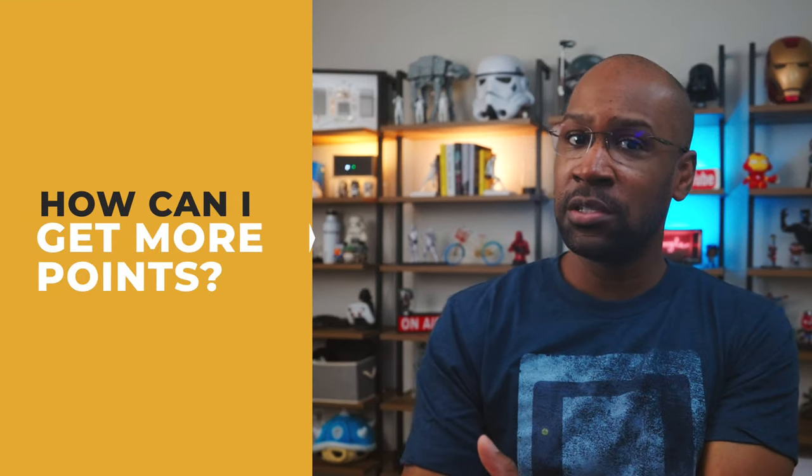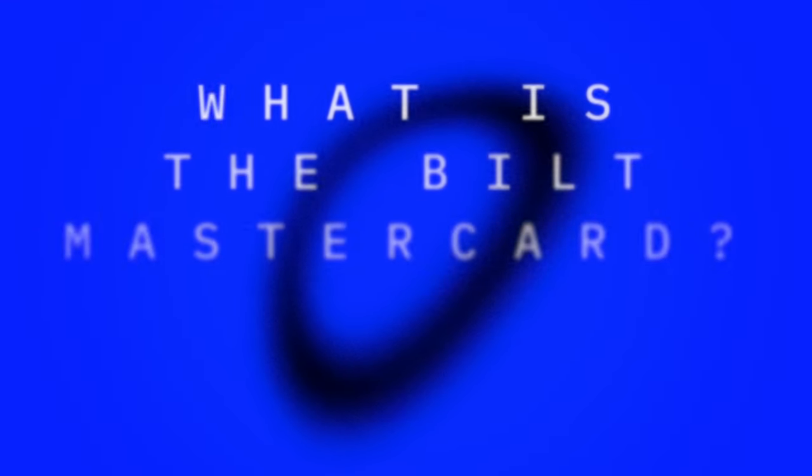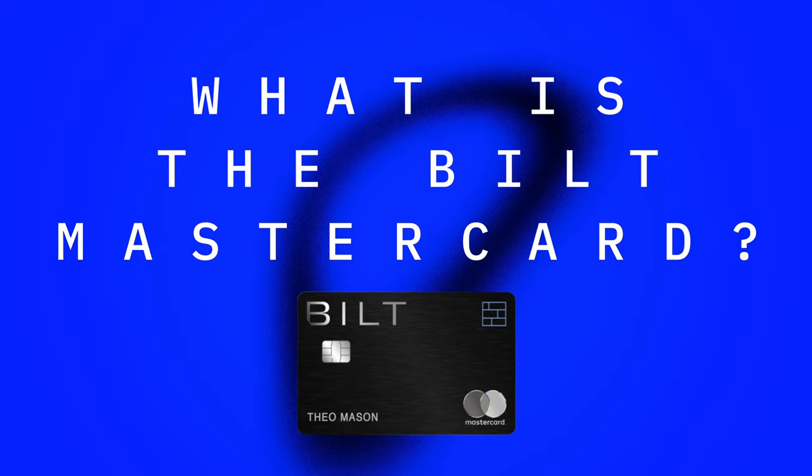Hi, I'm Lonnie. If you're thinking of getting the Bilt card, you're also trying to extend your points value and you're not alone. Before most people think of getting a new card, they consider two things: how can I get more points, and how can I justify the annual fee? If you've been there, this is the video for you.